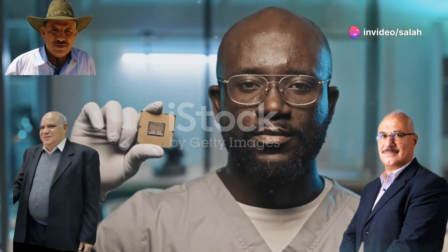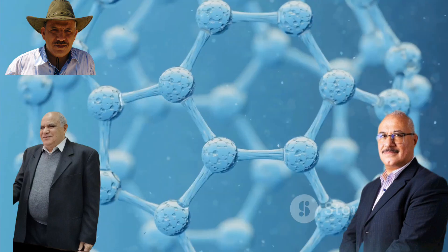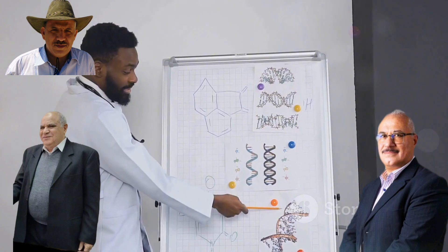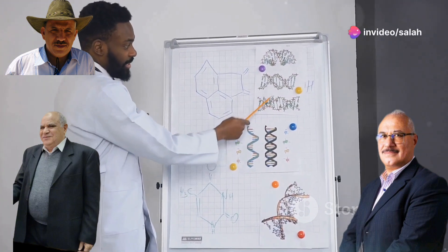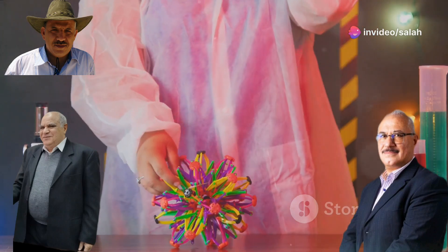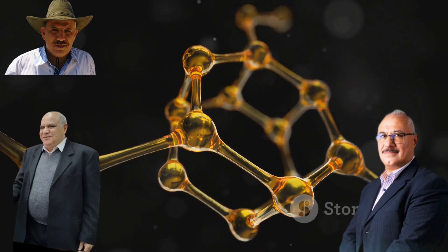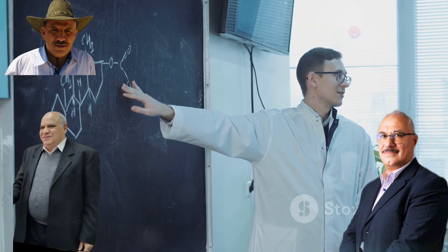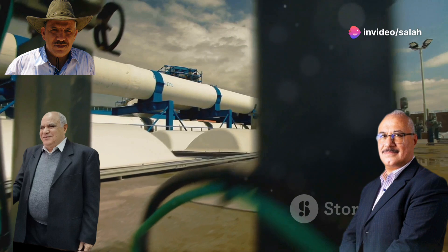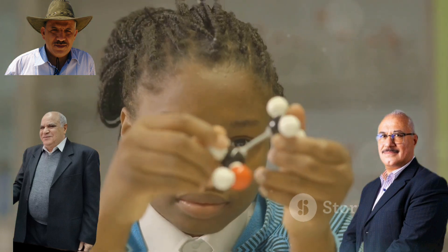An ion exchange membrane is like a microscopic sieve with carefully designed pores — the size and charge of these pores determine which ions can pass through. The backbone of the membrane is made up of long polymer chains with functional groups that control ion transport. The type and number of functional groups influence the membrane's selectivity; for example, desalination membranes attract sodium and chloride ions. The spacing and cross-linking density also affect membrane properties — the key is finding the perfect balance for the desired application.